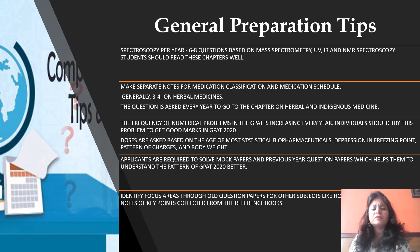Three to four questions on herbal and indigenous or traditional medicines are asked every year. It has been observed that the frequency of numerical problems in GPAT is increasing year by year. Numerical problems are generally based on doses, biopharmaceutical statistics, freezing point, body weight, and pediatric dose calculations. It is a sincere request that all applicants regularly solve mock papers and previous year examination question papers, as this will help them understand the pattern of GPAT 2021 in a better way.